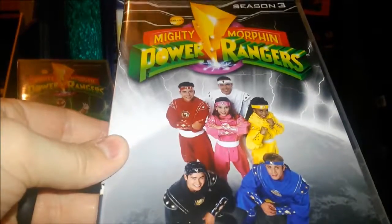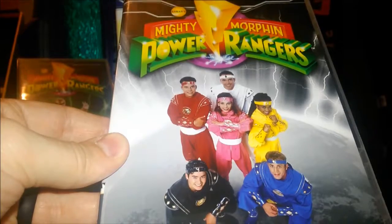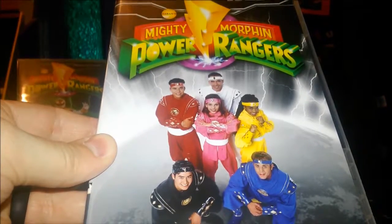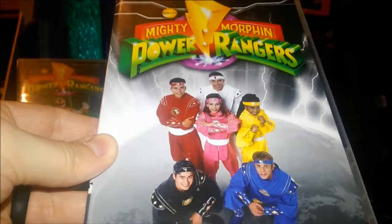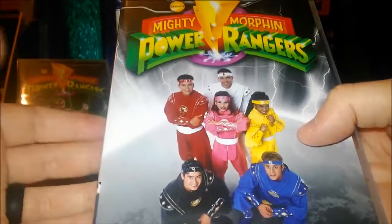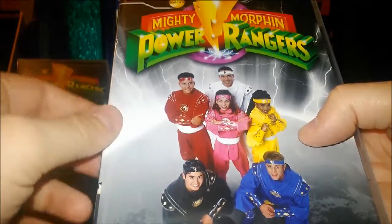Next up is Mighty Morphin Power Rangers Season 3. As you can see, they're in their ninja costumes — this brought about their ninja powers from Ninjor. They had a movie tie-in that brought in the ninja zords, but the show went a different route and told its own story. As you may remember from the movie, Johnny Yong Bosch's big Adam moment was 'I'm a frog,' which got some laughs. This season, Rita's brother Rito Revolto shows up, destroys the thunder zords, and leads them to meet Ninjor.